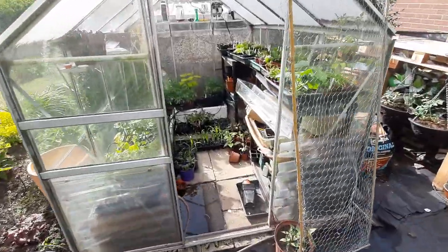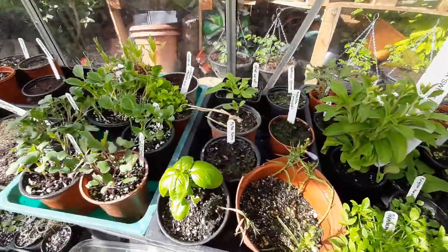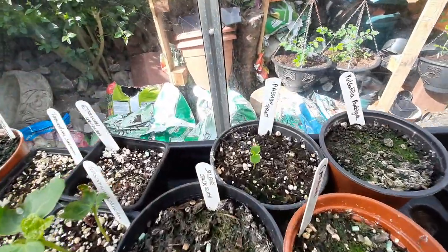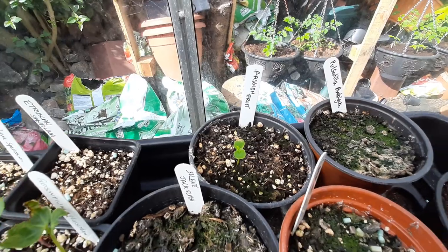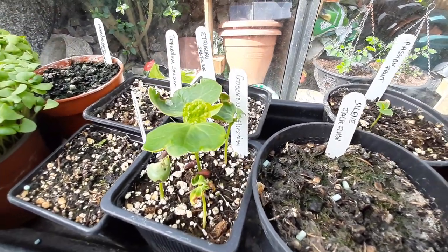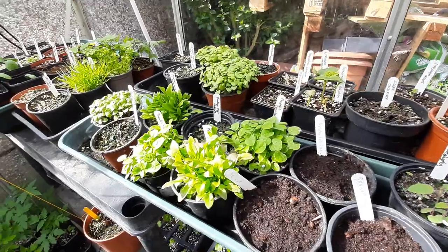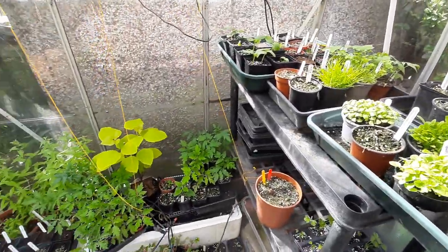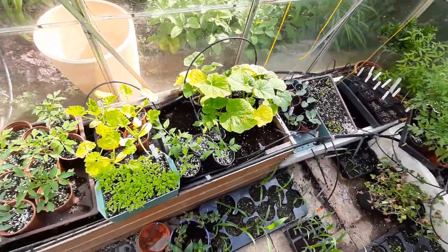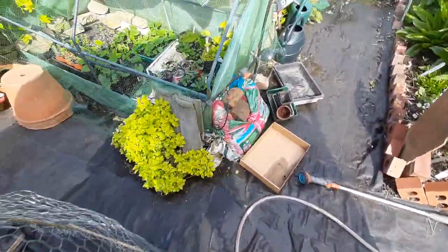We're now going into the heart of the growing area which is the greenhouse, and here we have all kinds of plants going from seed, including passion fruit grown from seed collected from one from the supermarket. This is a cotton plant, or a group of cotton plants. There's basil just off to the left. We also have cucumbers, tomatoes, squash, pumpkins, more tomatoes, and then outside we have the hardening off area.